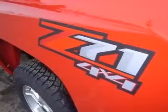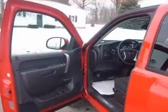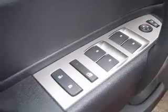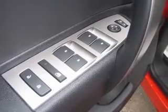Bluetooth for phone, body color door handles — also includes Z71 Plus decals — body colored grille with unique chrome insert, chrome recovery hooks, and easy lift tailgate.